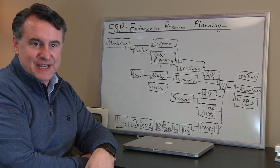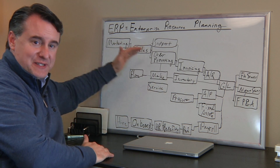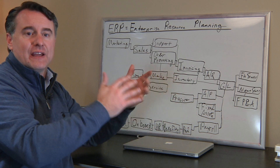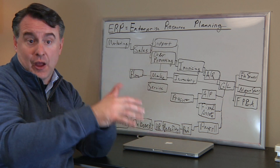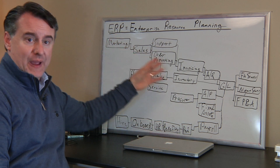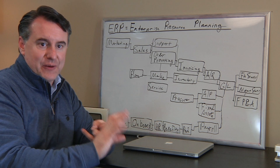How an organization uses an ERP comes back to this model of an organization where we have business processes used in conjunction with each other to produce some product that the organization gets paid for, gets funding for, or is held by regulations to deliver. How an organization uses an ERP is really to automate these processes and also to get data about these processes so it can really understand what's happening.